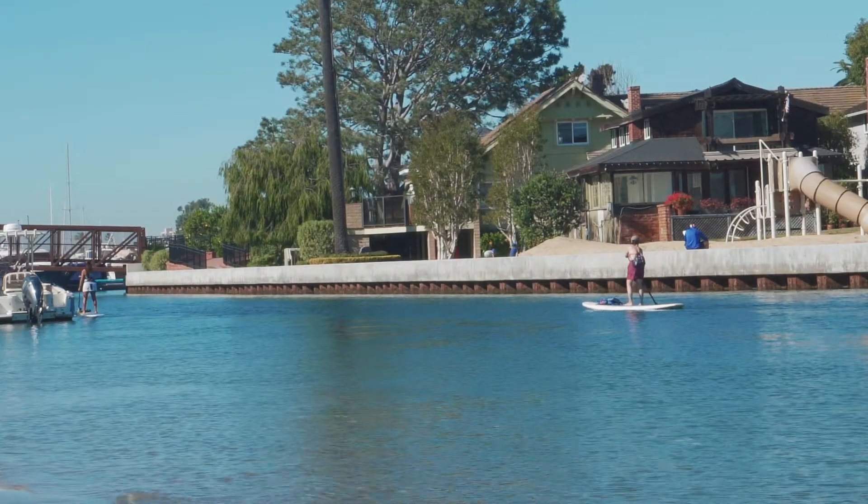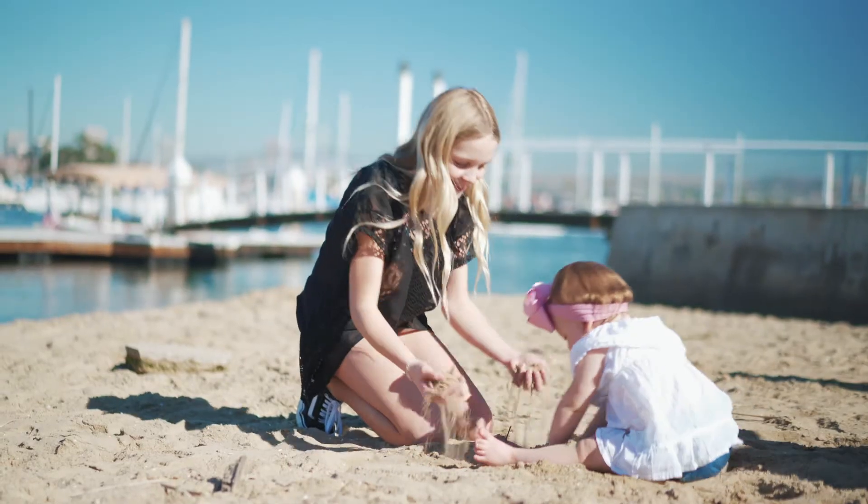Just a short two-minute walk from the property, you've got access to the harbor. The options are endless — you can bring your paddleboard down, play in the sand with your kids, or store your Duffy boat. You've got great access to the harbor.